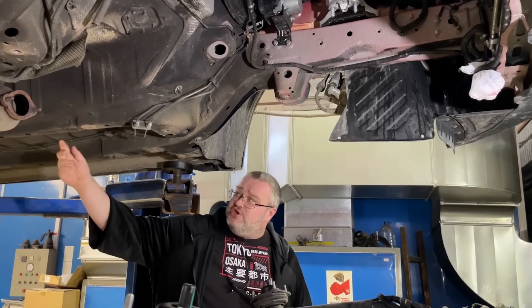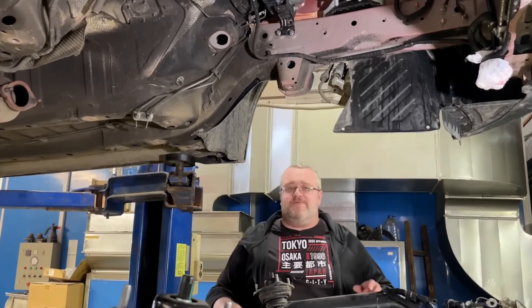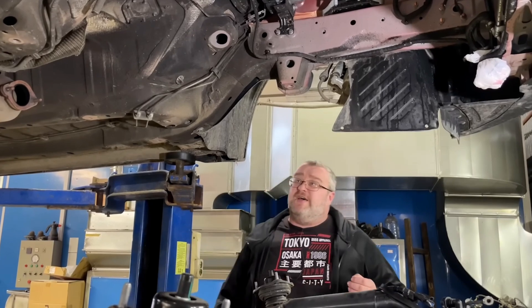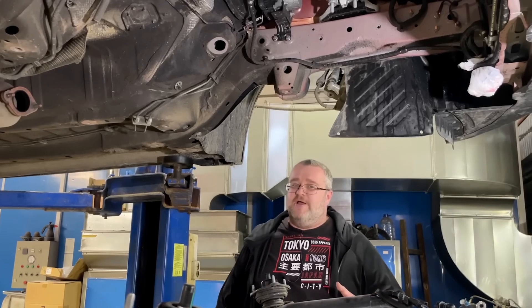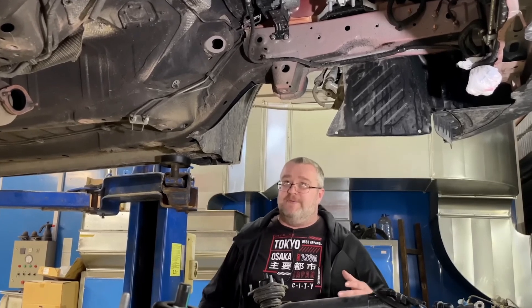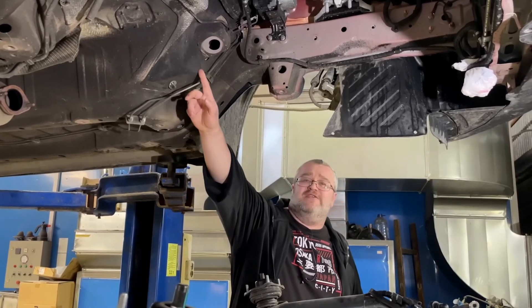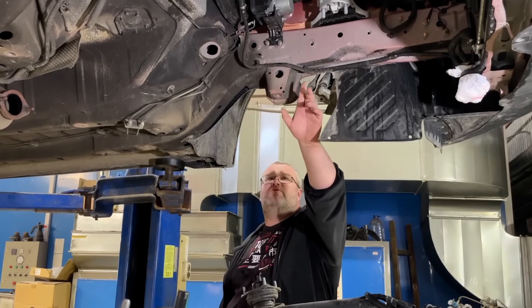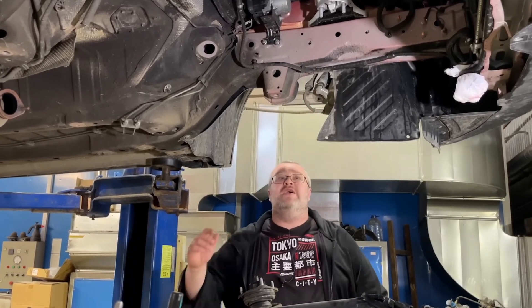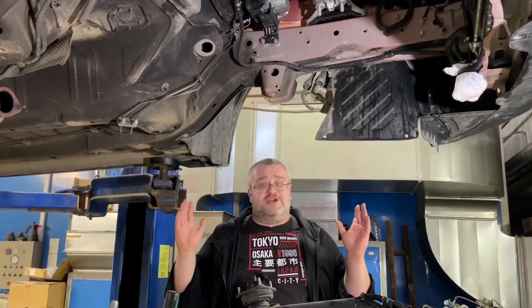Ilya points out that Chinese car makers construct their vehicles quite differently from one another. Some will not hide fuel pipes or other smaller elements, but in this particular case the pipes are hidden behind the lowest point of the vehicle's body, making them less exposed to potential terrain damage if you go a little bit off-road. Having those fuel pipes tucked in is a good thing.